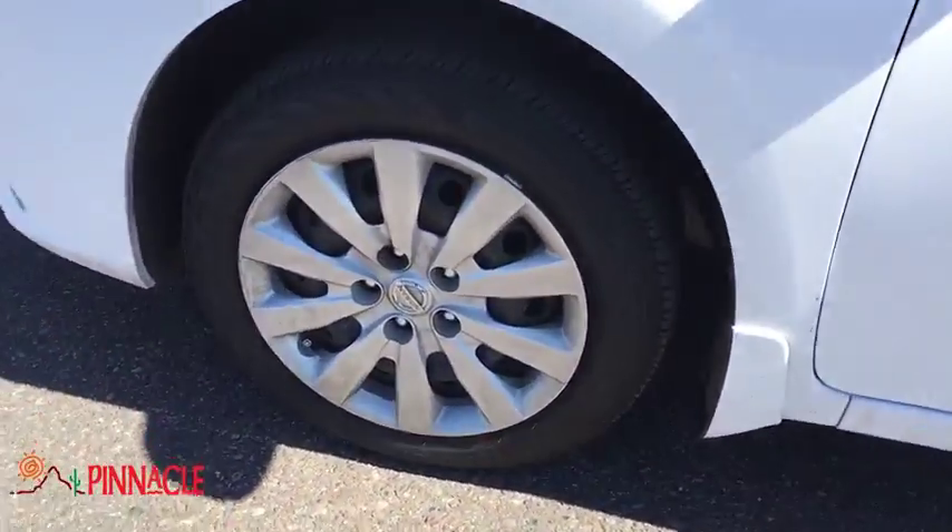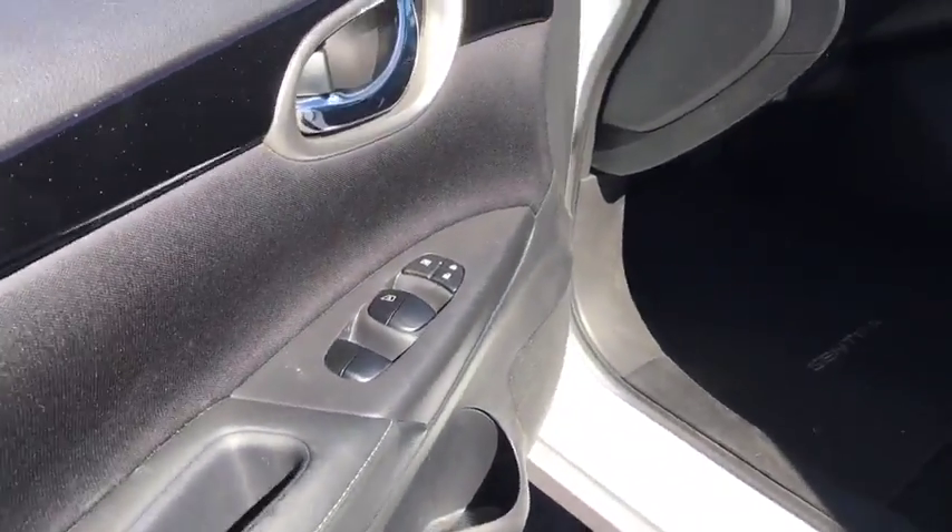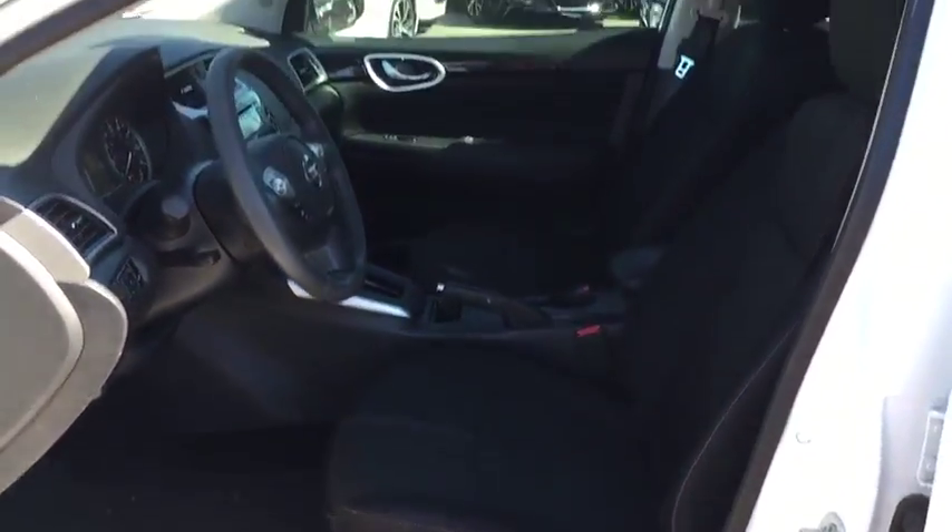AM-FM stereo radio, front-wheel drive, rear defrost, child safety locks, bucket seats, MP3 player, CD player.